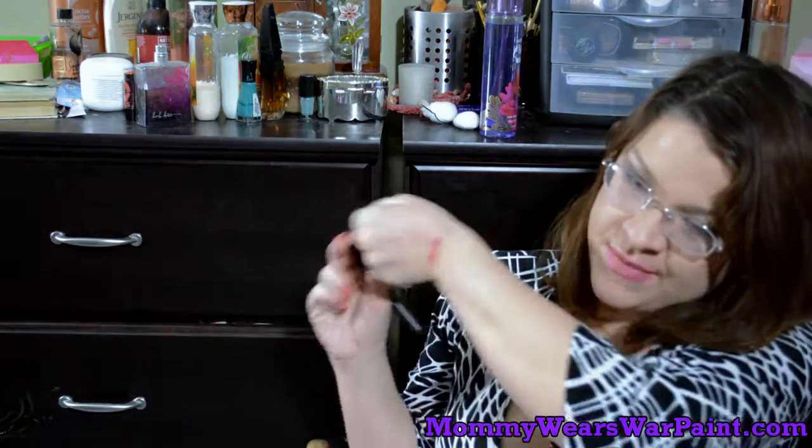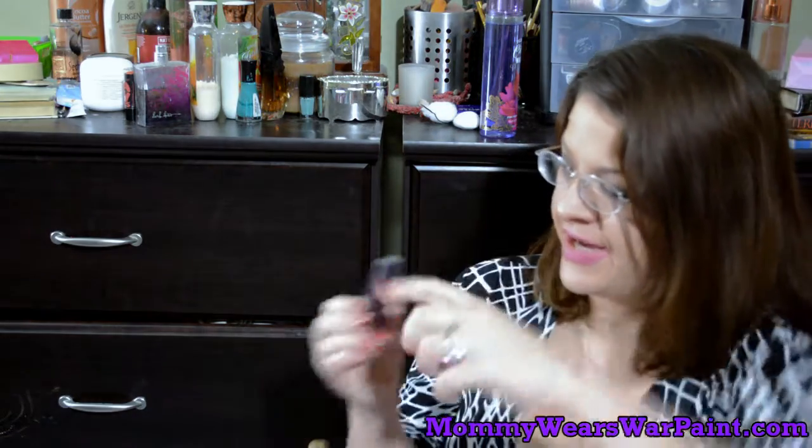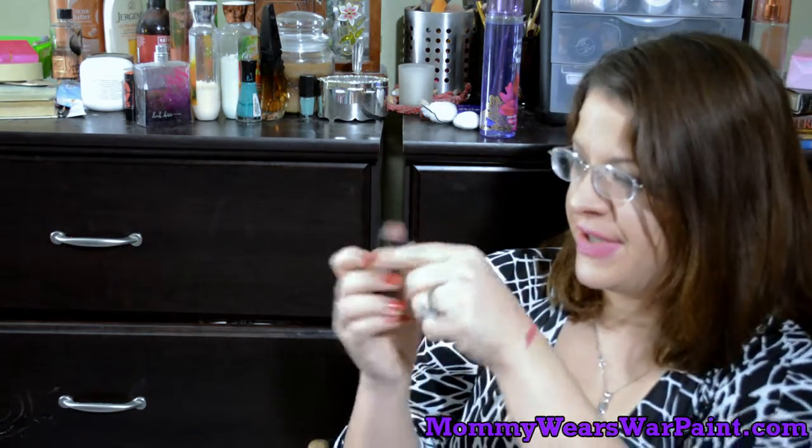So my number five is the e.l.f. matte lip color line. I really think Hot Commodity is a great shade for spring and summer. My number four pick is just from CoverGirl — I think it is just from their regular line of lipsticks. It does show up kind of a velvety finish; it's not glossy. This is called Sultry Sienna and I just recently hauled it.